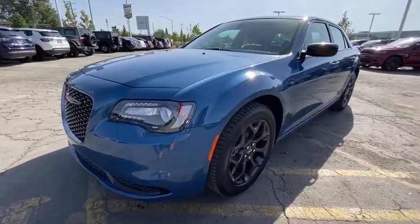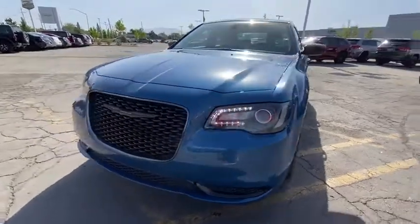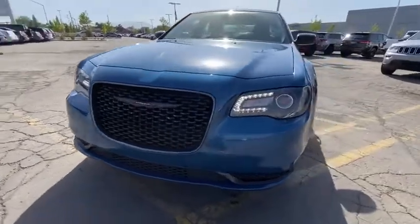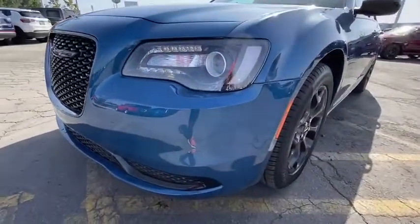Keyless start, ABS four-wheel, auto-off headlights, rear defrost, electronic stability control, child safety locks, MP3 player, bucket seats, passenger airbag.